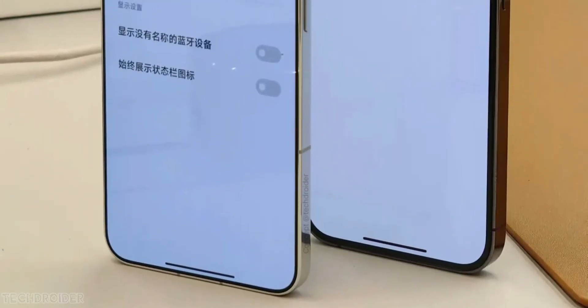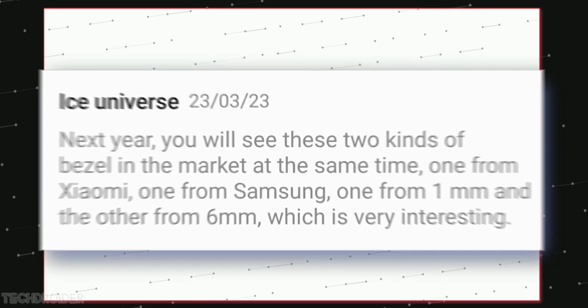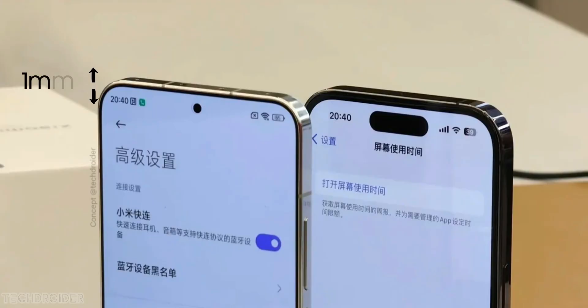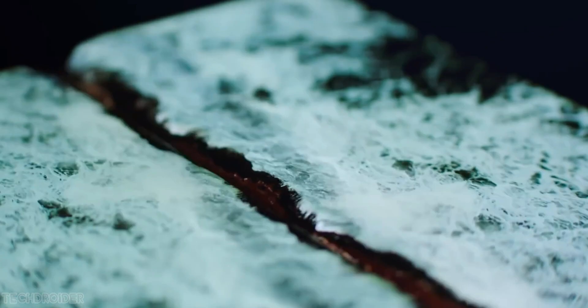Some news coming in from Ice Universe — the Xiaomi 14 will have a record-breaking bezel-less flat display plus Snapdragon 8 Gen 3 silicon. Xiaomi is about to pull off the impossible by implementing a 1mm chin and side bezel in the Xiaomi 14.